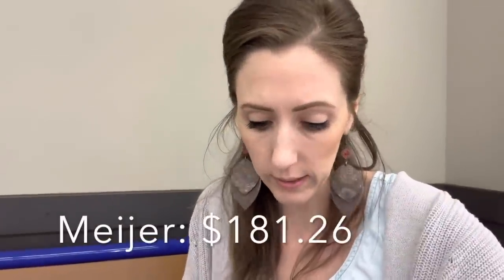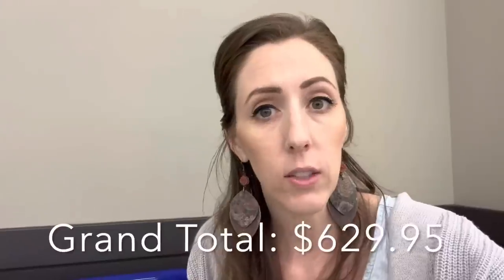Shopping is done at Meijer. Meijer's total was $181.26 with savings of $15.14 from specials and the M Perks program, which gives money off things I buy there — really amazing. The grand total for everything, including the wipes from Target at $26.10, is $629.95. Thanks for hanging out with me for this big once a month grocery haul. Hope you have an amazing day — bye!